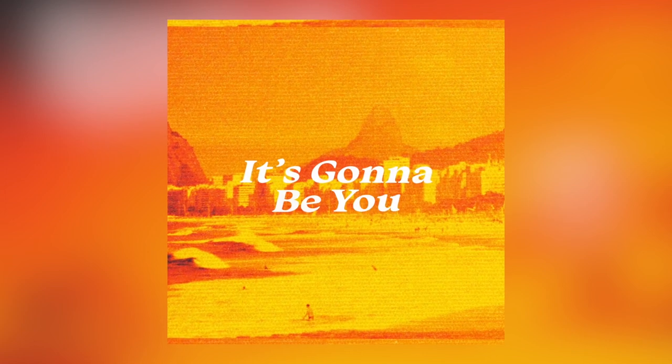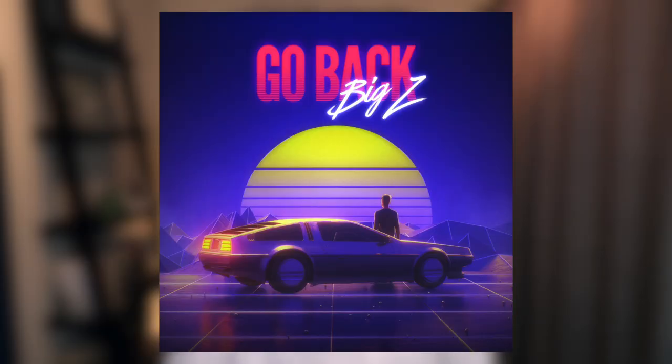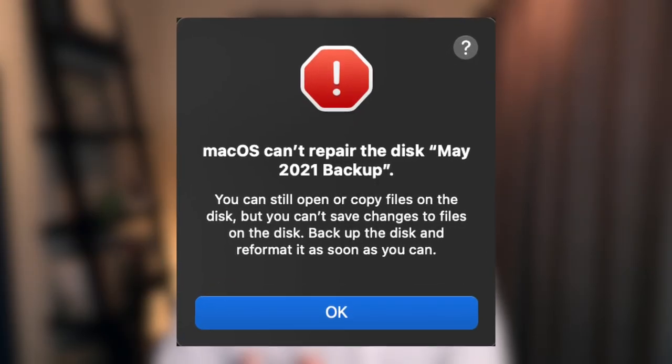I have a new single that came out today, and I also have two more singles coming out within the next month. But my problem is I can't show you how I made them, because I lost all the project files. I have backups of the last five years of music projects on all these external hard drives, but when I went to plug one of them in to show you guys how I made my new single, it was corrupted. I got this error message and I can't access any of the files on the drive. But I've learned a lot from this happening.